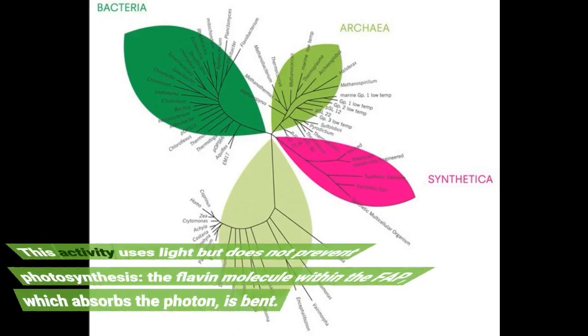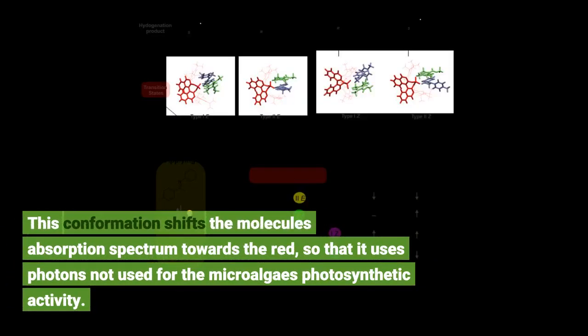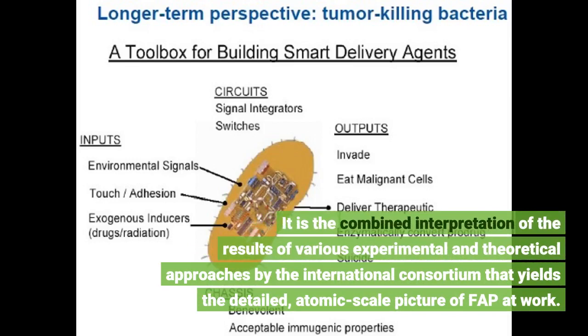This activity uses light but does not prevent photosynthesis. The flavin molecule within FAP, which absorbs the photon, is bent. This conformation shifts the molecule's absorption spectrum towards the red, so that it uses photons not used for the microalgae's photosynthetic activity. Together, these findings yield a detailed, atomic-scale picture of FAP at work.